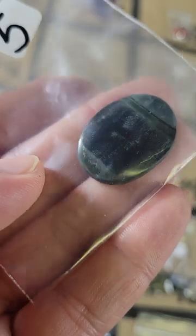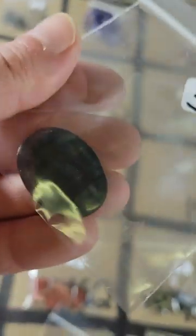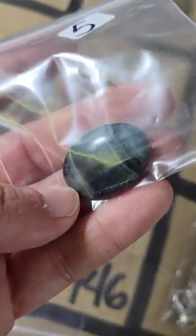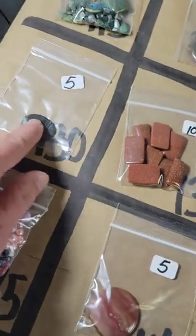Going down a row, number 130: this is a blue tiger's eye cabochon, five dollars. It's hard to see the flash in the bags and with this lighting but it's got a very pretty flash.